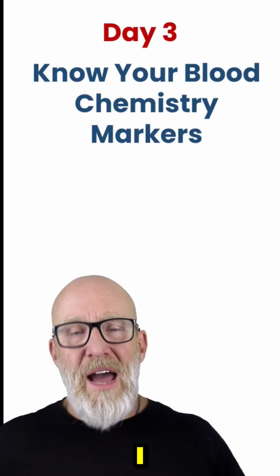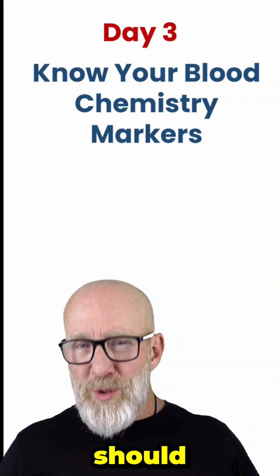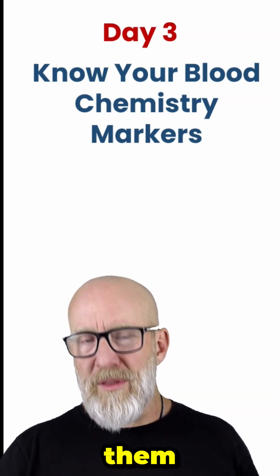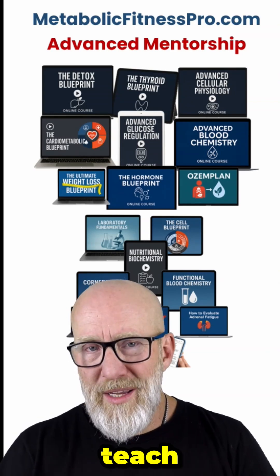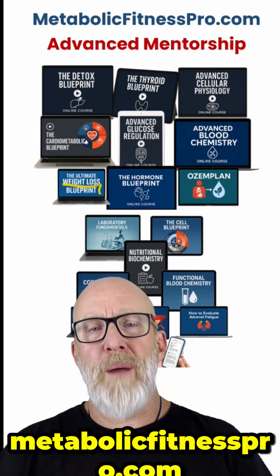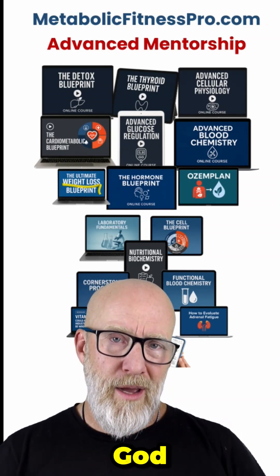If we're going to be running markers on people, we should probably know as much as we can about those markers so we can interpret them properly. This is the kind of information we teach in our advanced mentorship program — you can learn more at metabolicfitnesspro.com. I genuinely hope to see you there, and God bless.